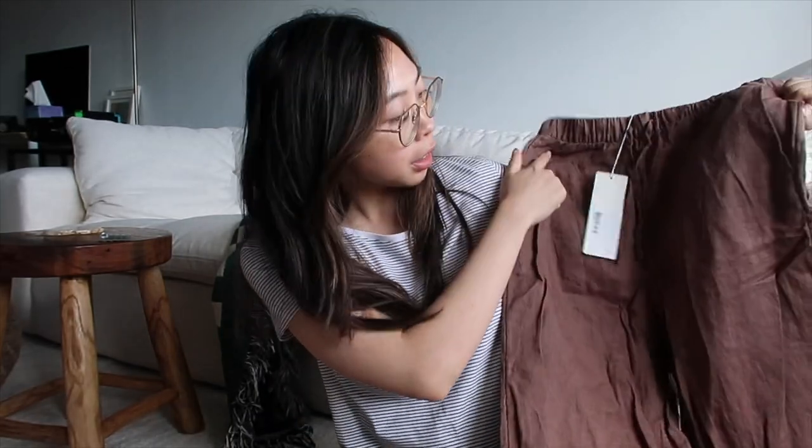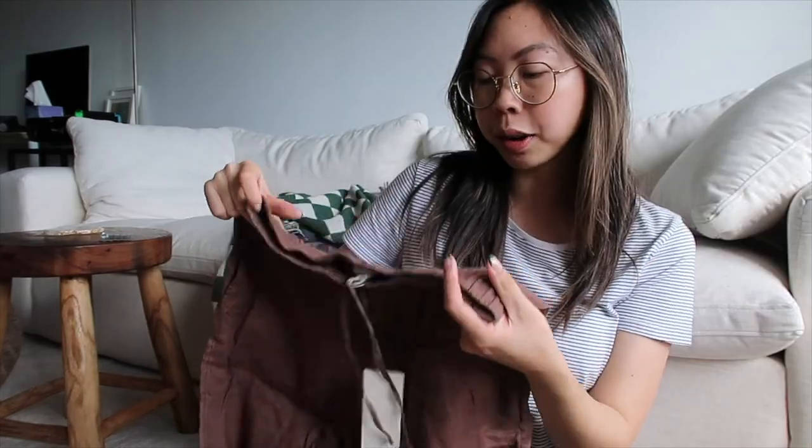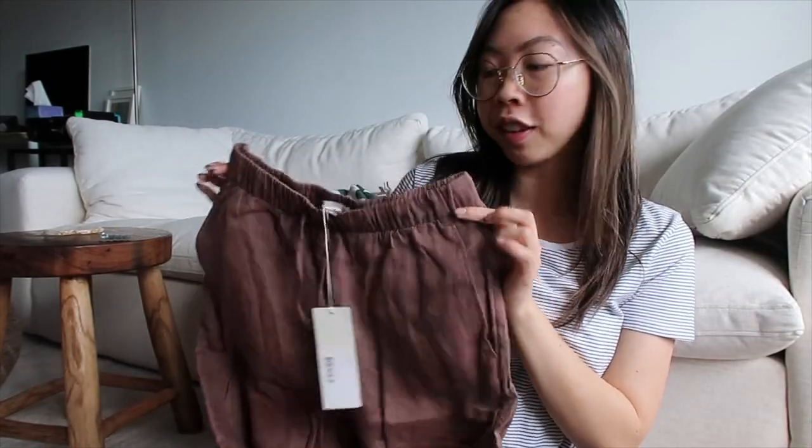I'm just not going to think about how much I paid for shipping. So here are the pants — they actually look quite a bit more purpley in person, although they did kind of have this tone online. I think maybe it was a little bit hard to tell because it was on a darker skinned model. But I still really like the color — I think it's really unique actually.